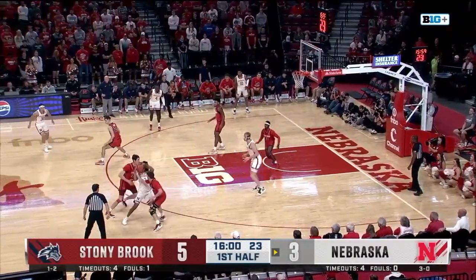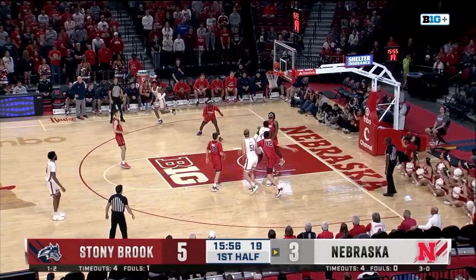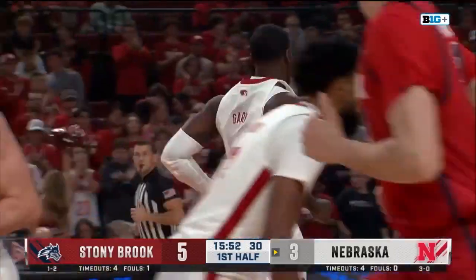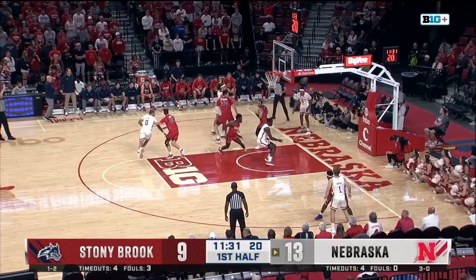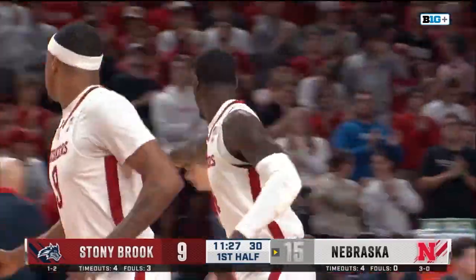Here are the early goings. Good rotation there, inside to Gary — that's where Gary thrives, slashing and dashing to the basket with a nice floater, getting him started early. Really active. I think Juwan Gary can give you some of that as well. Bounce pass inside to Gary for the finish. As I said, that's where he thrives.